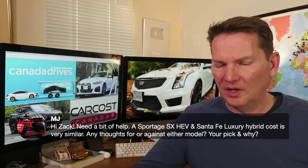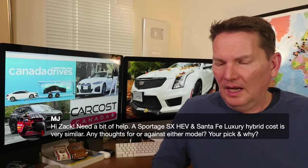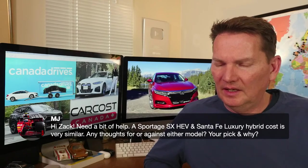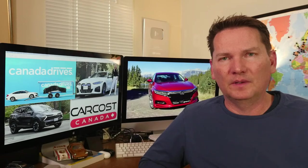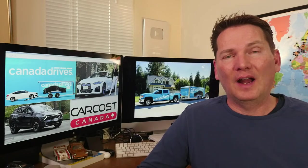MJ is comparing the Sportage SX Hybrid Electric and the Santa Fe Luxury Hybrid at similar prices. Both are really nice. The Sportage video went out last Saturday — I thought it was fantastic. The Santa Fe is slightly bigger and heavier, with a more conventional interior and center cluster with traditional buttons. The Sportage has a cleaner, more modern look. They share the same platform and engine/transmission setup, so it really comes down to features and personal taste. Neither is a bad answer.